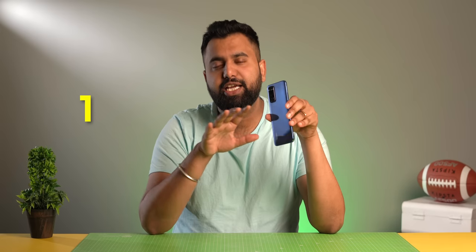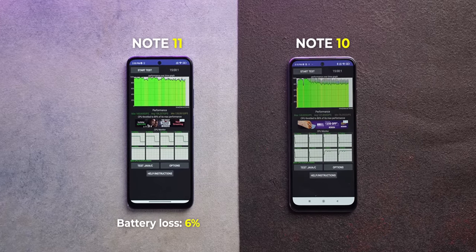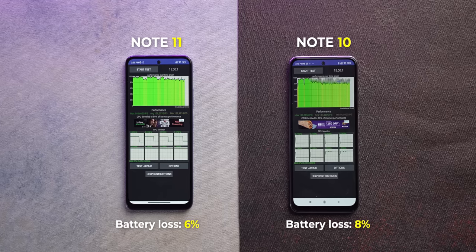It looks like Redmi used the Snapdragon 680 for four reasons. First, it's a 6nm chipset, making it more power efficient than the Snapdragon 678 which was 11nm. Running the CPU throttling test app for 15 minutes, the Note 11 lost 6% battery while the Note 10 lost 8%. Second, the Snapdragon 680 has support for 90Hz displays. Third, it has a better ISP — the Spectra 346 compared to the 678's Spectra 250L.